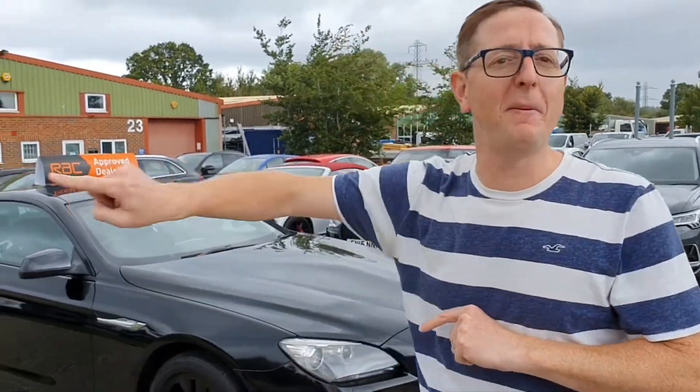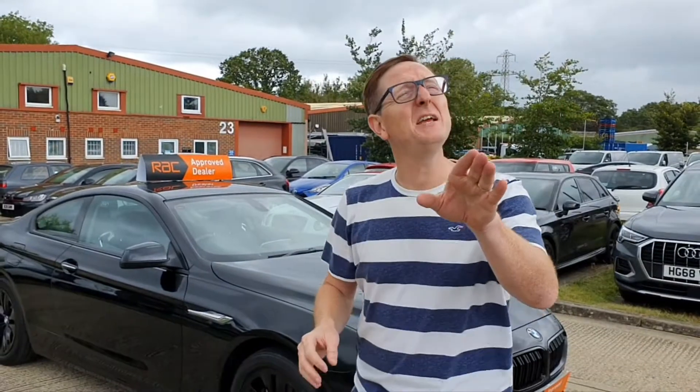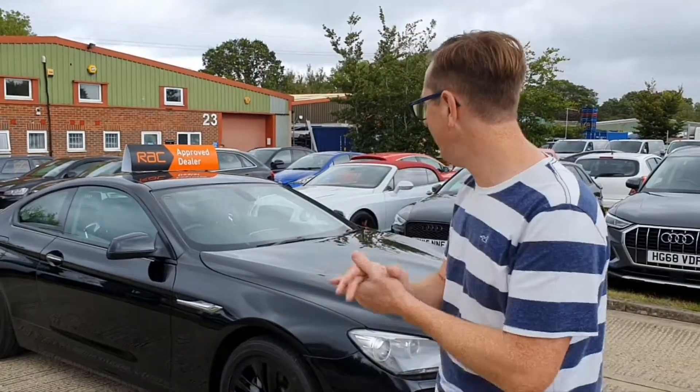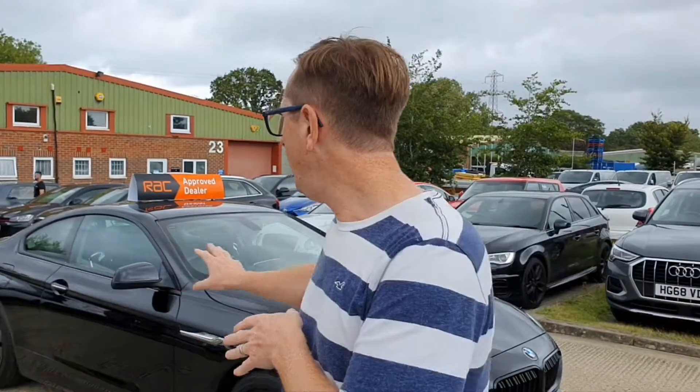Hi guys, welcome to another A1 video walk round. This time we've got a ripper 640D, absolute beast. I thought it was going to be sunnier today, so when you're seeing grey clouds everywhere and I'm dressed like I'm going on a boat, don't take the mick, even though it's slightly funny. Behind the camera today we've got Russ. So we're going to take you round the outside, then round the inside.